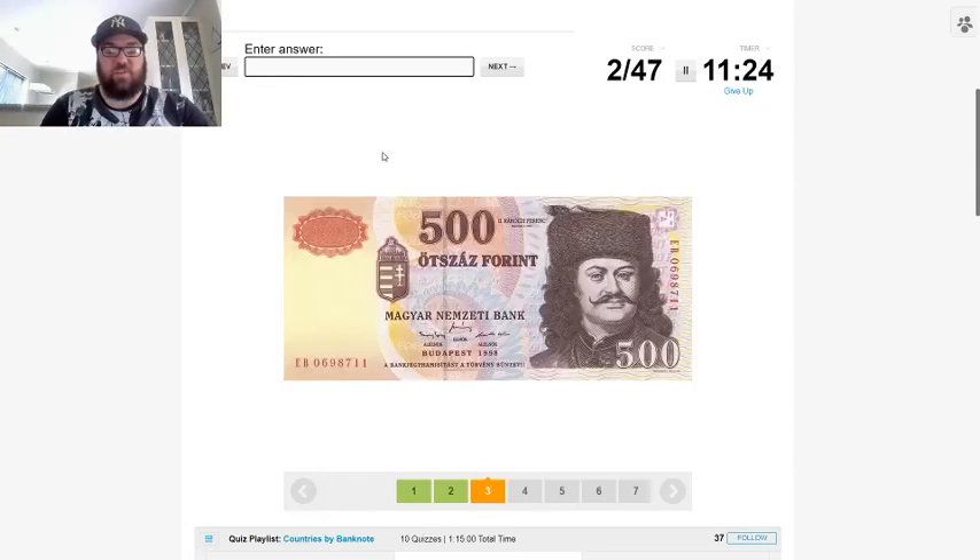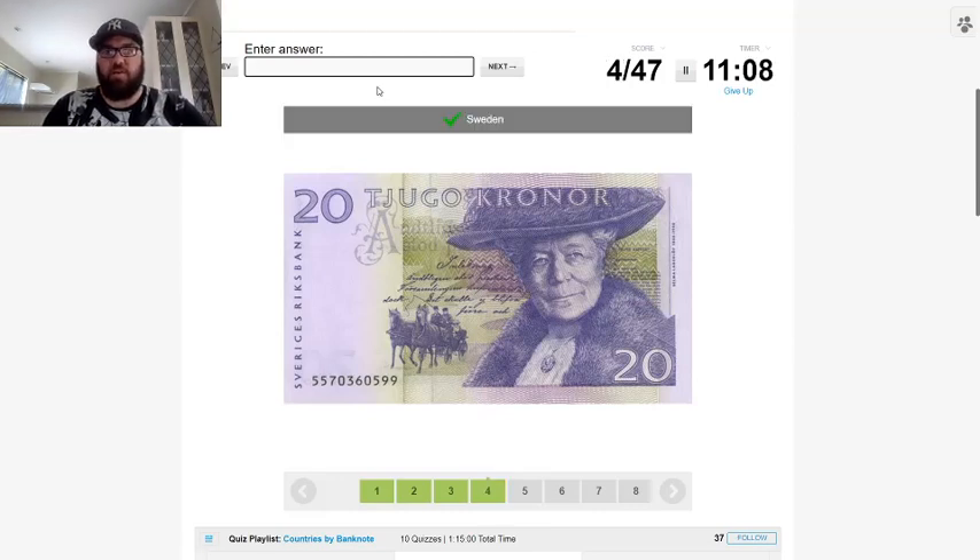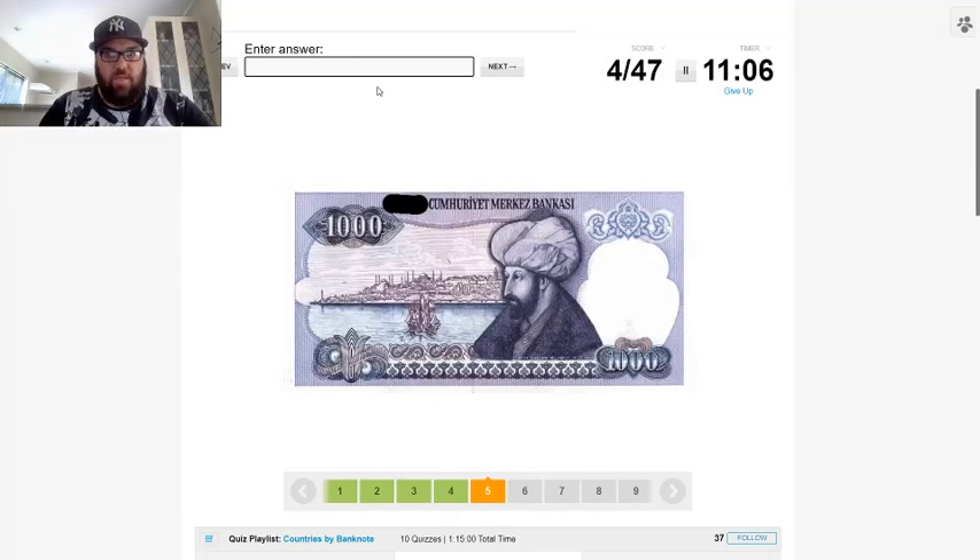I've actually seen one of these — this is Hungary. There's a Hungarian font, they still use that. Easy start so far. This next one — it's a Swedish bank, so that's Sweden.